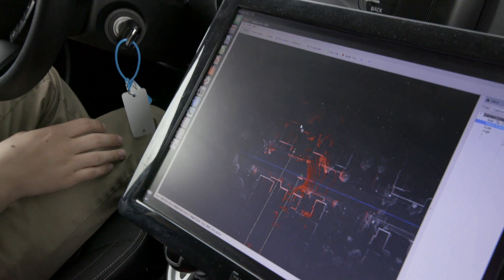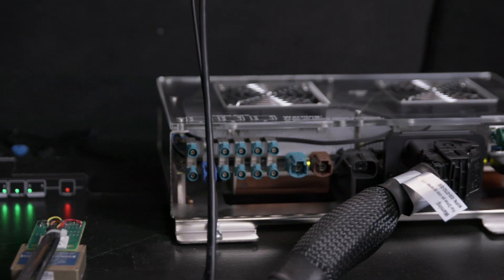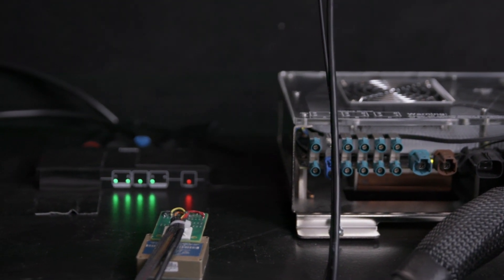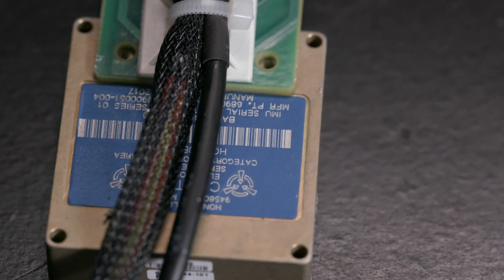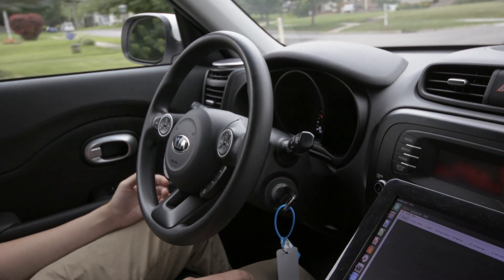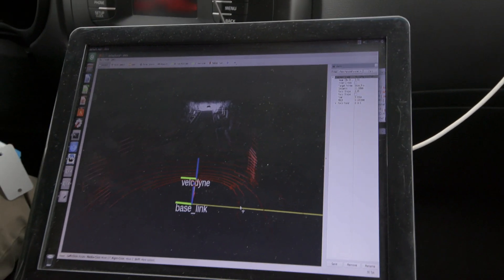Our localization uses GPS, our LIDAR, and the Honeywell IMU as the three data sources. The IMU — the Inertial Measurement Unit — is a critical component in understanding where the vehicle is and then plotting its trajectory.